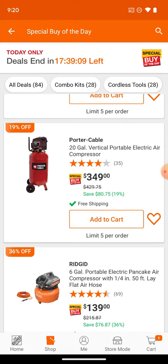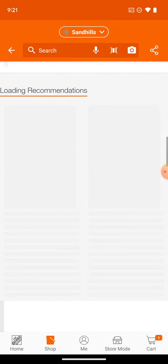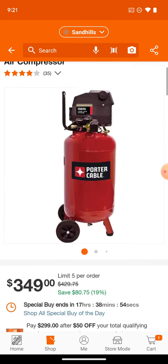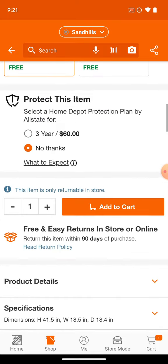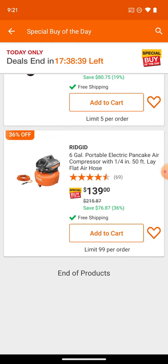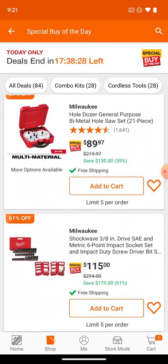Here we've got the Porter Cable compressor. You can either get this or the Cobalt 20 or 26-gallon quiet one — I believe the price is about the same, although prior to COVID I was able to get the Cobalt for around $260. The PSI is about the same — both are around 150 PSI — but the Porter Cable is not going to be quiet. There's also the Rigid pancake at $139. It's up to you whether you want to pay that or pay a little more for the Porter Cable and get some pneumatic tools.